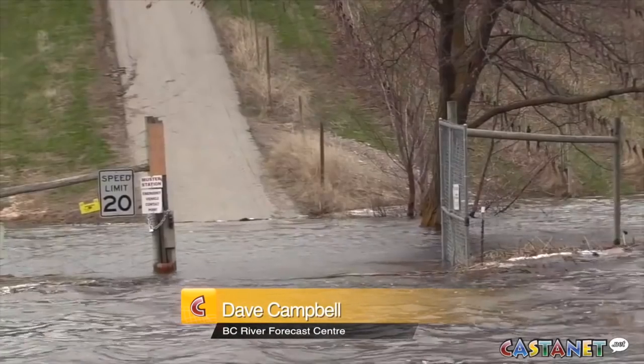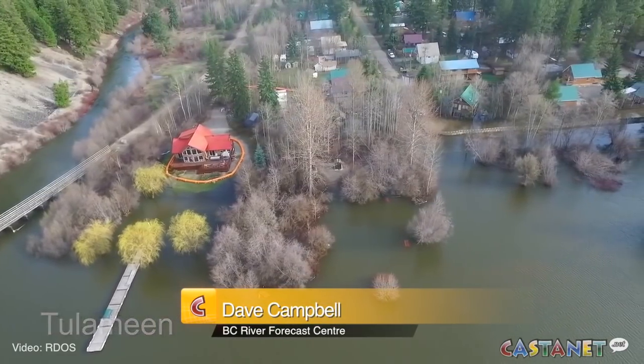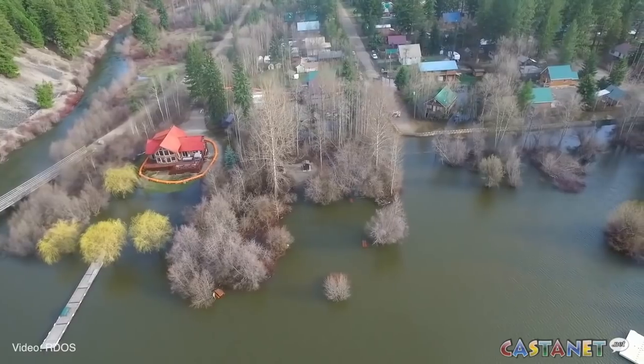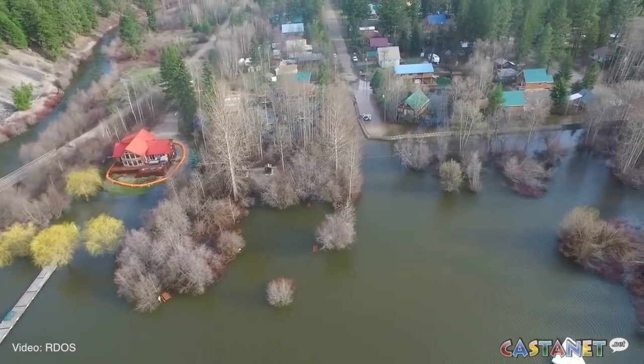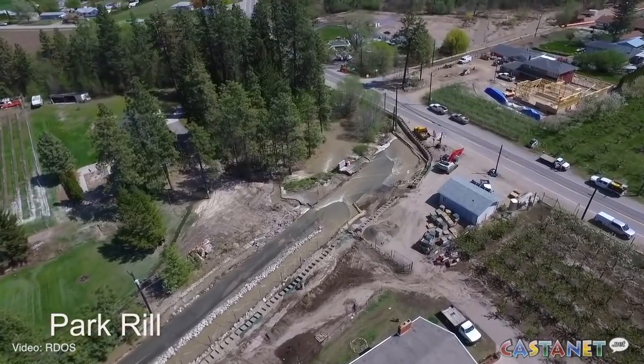I think we're certainly at the stage in the season where typically this is fairly early in the snowmelt season. We generally start around about the early part of May and go to the end of June. I think we're obviously seeing that things are happening early this year, and the forecast for the weather in the next while is expected to continue that.